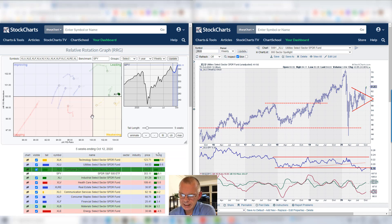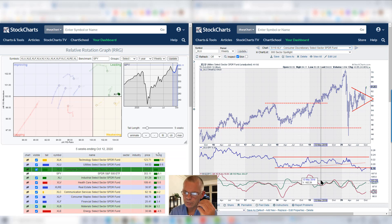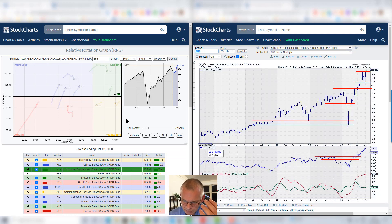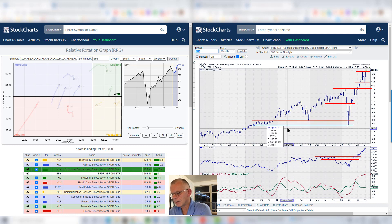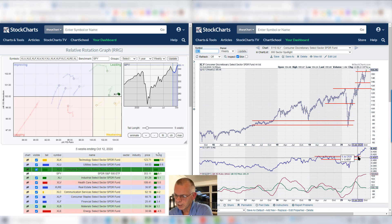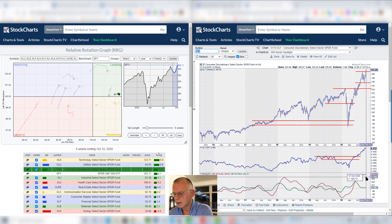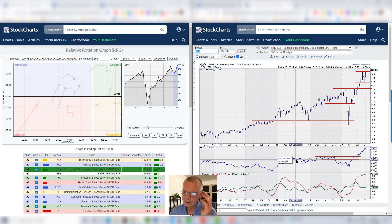Consumer discretionary is equally strong as technology — we see here again a very short tail far away to the right, still even inside the leading quadrant. If we look at the chart, we see that it's pushing to new highs, very strong. There is a rhythm of higher highs and higher lows, but they're so short — that's causing this very short tail with a very gradually rising RS ratio and an almost flat but still rising momentum. So discretionary remains a very strong sector.